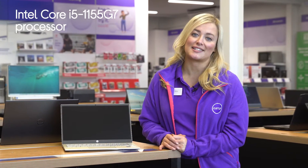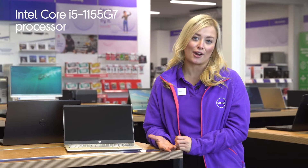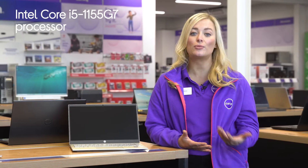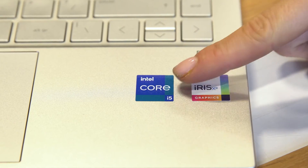With an Intel Core i5 processor, you'll be able to multitask like a pro, as it provides you with enough power to seamlessly switch between programs and multiple browser tabs without lag ever slowing you down.